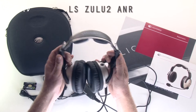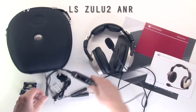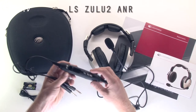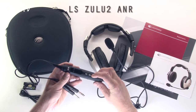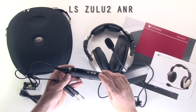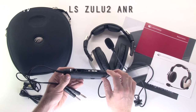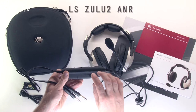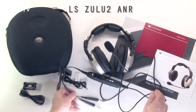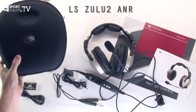The Lightspeed Zulu 2 is an adjustable headset with replaceable pads and a flexible microphone. It's an ANR headset, battery powered, with split volume controls, a Bluetooth button, Bluetooth volume up and down, and an intercom mode button for managing phone calls during intercom conversations. You can play music via Bluetooth, make phone calls via Bluetooth, or use the auxiliary socket to connect your music. It comes with a comprehensive user guide and a sturdy hard-cased carry bag.